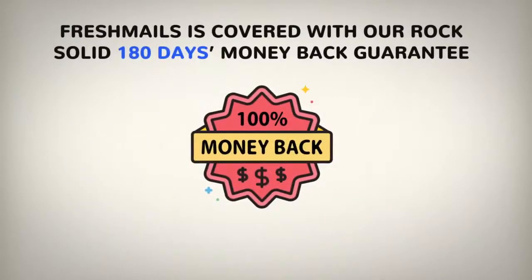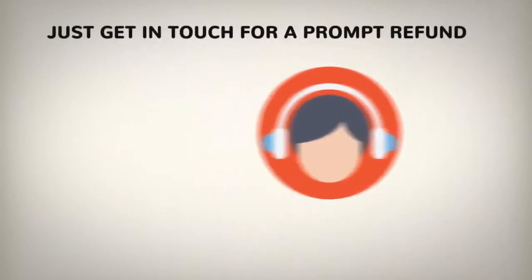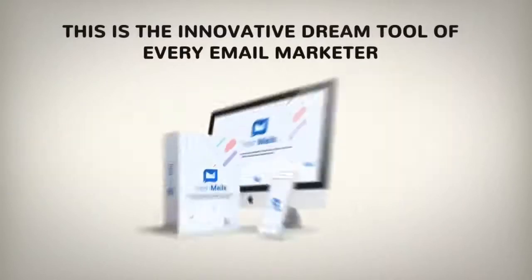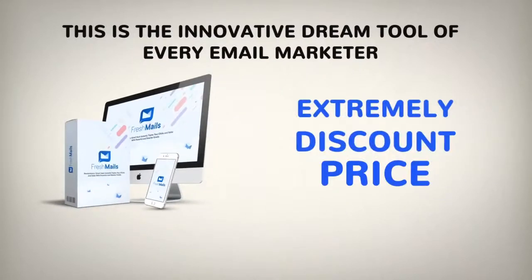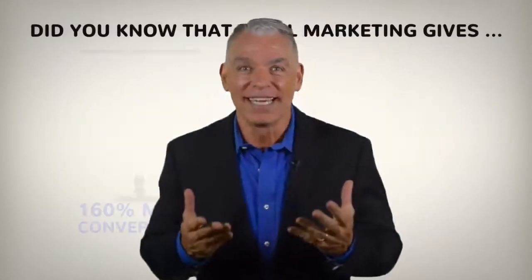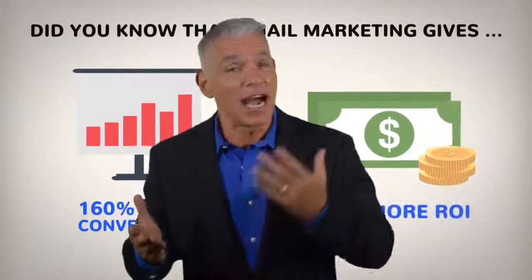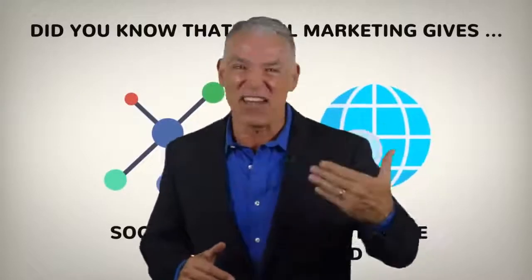FreshMails is covered with our rock-solid 180-day money-back guarantee, which means if it doesn't live up to every claim on this page, just get in touch for a prompt refund. This is the innovative dream tool of every email marketer and it can be yours for an extremely discounted price right now. I'll see you inside in the members area. The bad news is that this offer is not going to last long — I strongly urge you to act right now and get your marketing to the next level.